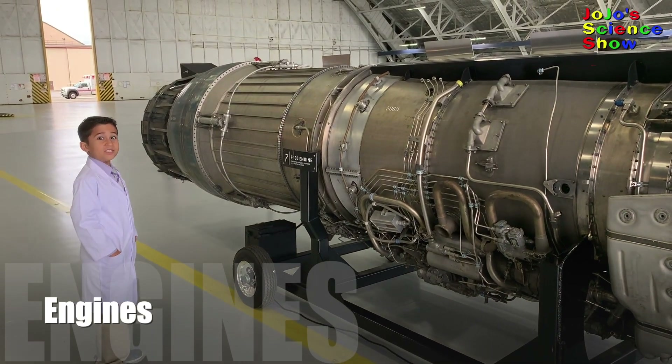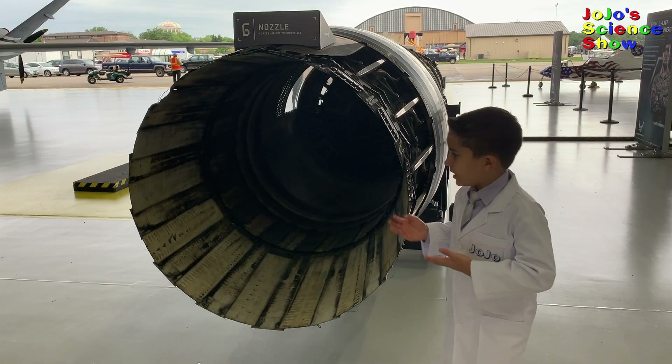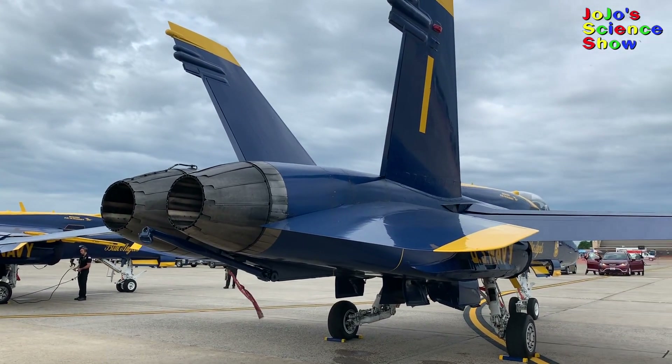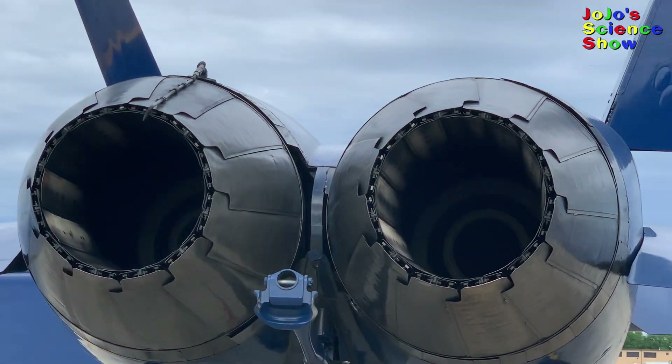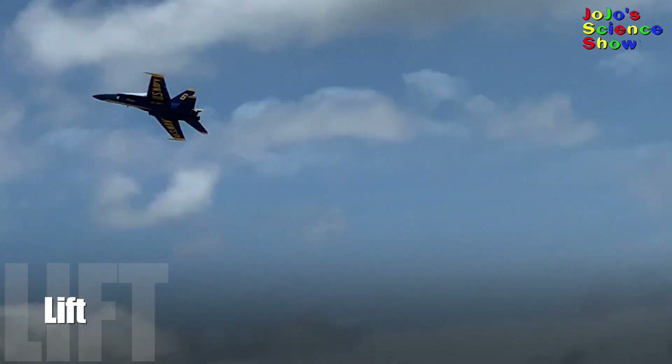Jet engines compress and ignite fuel and air, which causes hot expanding gases to shoot out the nozzle. Jet engines work by creating thrust behind, which pushes the jet through the air. This is a good opportunity to learn what causes planes to fly.